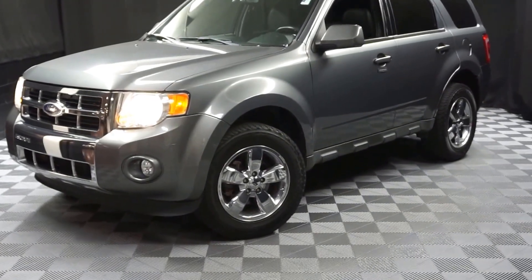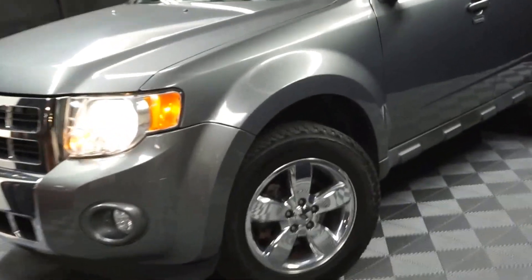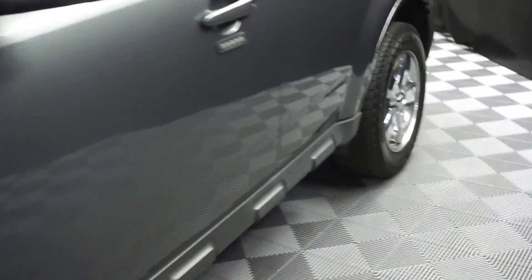All right, car shoppers, welcome back to Lexus of Wilmington. Just traded in is this 2010 Ford Escape.